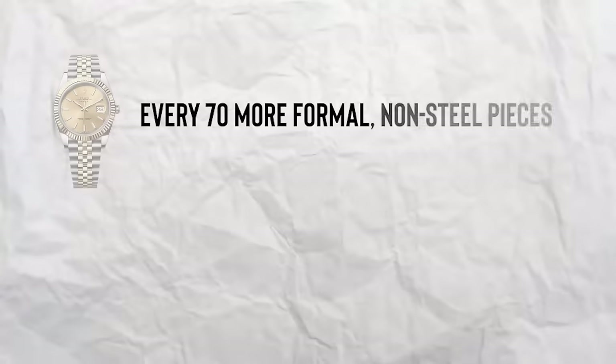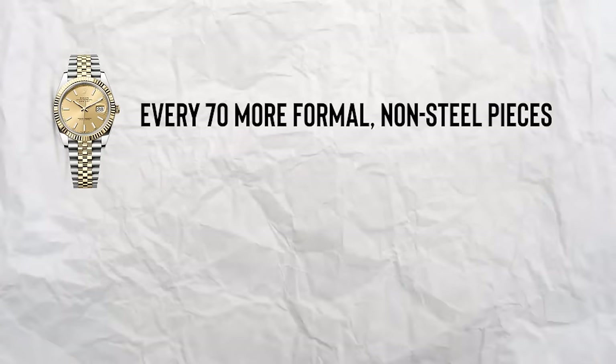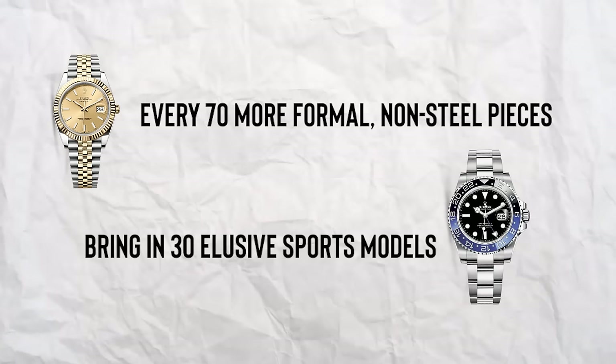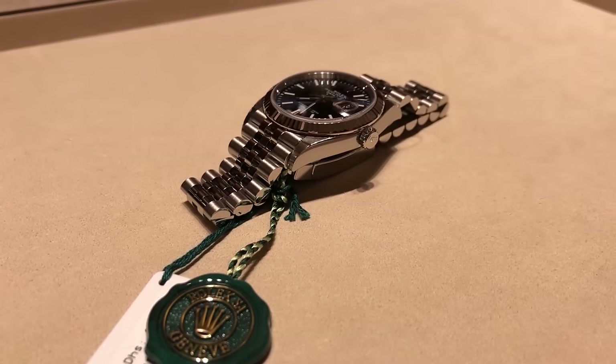Basically, for every 70 more formal, non-steel pieces — like the sleek Oyster Perpetual — that fly off the shelves, Rolex gives the green light to the dealer to bring in 30 of those elusive sports models. Now, you're probably curious about what it takes for these dealers to get in on the action and become a go-to spot for snagging a piece of that Rolex glory.